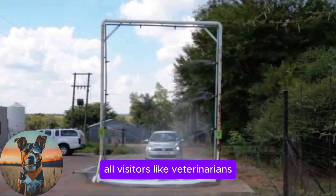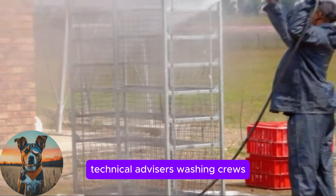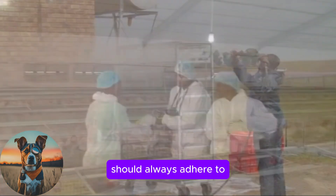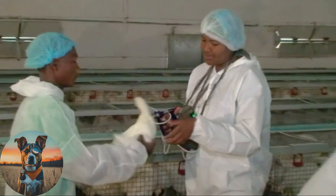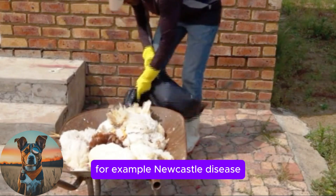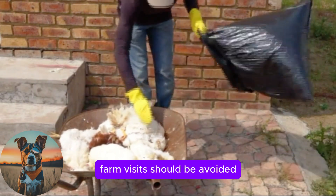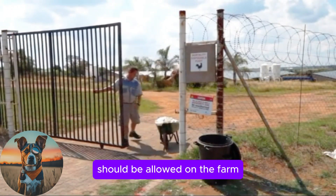All visitors like veterinarians, technical advisors, washing crews, vaccinating and catching crews should always adhere to the biosecurity measures of the poultry site. In cases of disease outbreaks, for example Newcastle disease, farm visits should be avoided and only the necessary staff should be allowed on the farm.